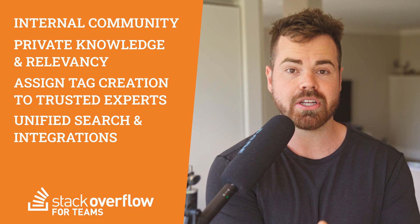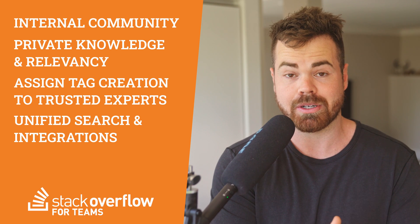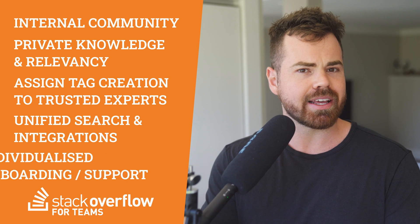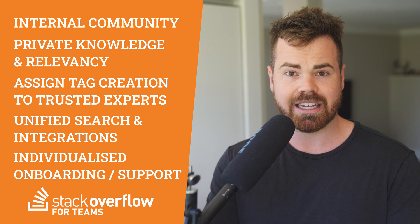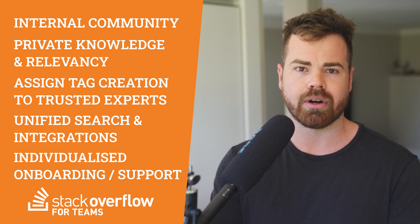Only Teams gives you the integrations to search, capture, and access knowledge without disrupting your flow or making you switch apps. Lastly, with public Stack Overflow, everybody gets the same onboarding experience; Teams, on the other hand, also allows for an individualized onboarding, adoption, and further support. And that, my friends, is everything you need to know about the difference between Stack Overflow and Stack Overflow for Teams — not Microsoft Teams, Stack Overflow for Teams. If you've got any questions, leave us a comment below and check out the link in the description. Thank you so much, I hope you enjoyed the video, and we'll see you in the next one.